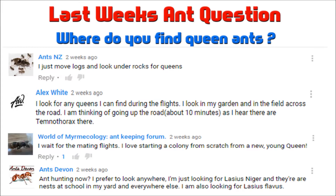Alex likes to find them during the flights. I can understand a lot of people like to find them during the flights, because when you find a brand new queen it's a fresh start — you're bringing up a colony yourself from the beginning. Same with ant keeping for him, he does the same.